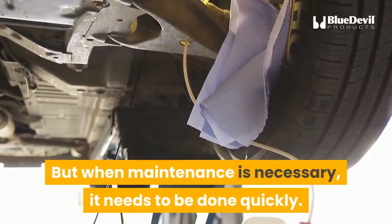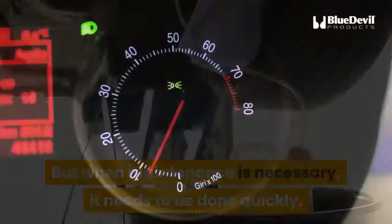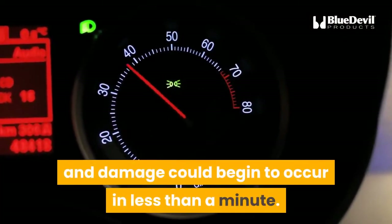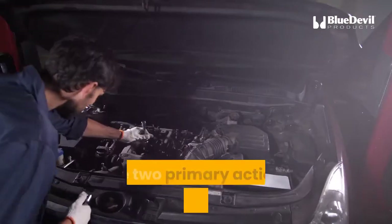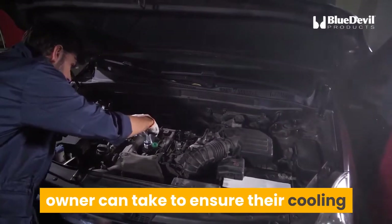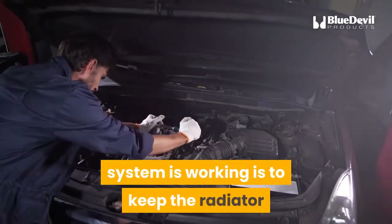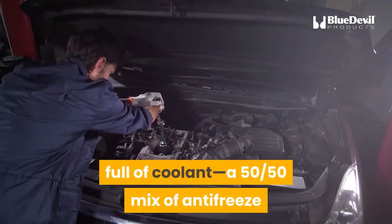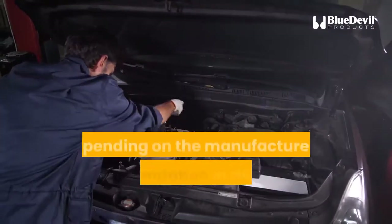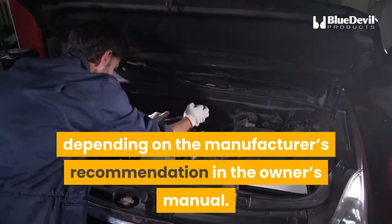But when maintenance is necessary, it needs to be done quickly. Absent coolant, an engine will overheat and damage could begin to occur in less than a minute. The two primary actions an automobile owner can take to ensure their cooling system is working is to keep the radiator full of coolant — a 50-50 mix of antifreeze and water — and to flush the radiator periodically, depending on the manufacturer's recommendation in the owner's manual.